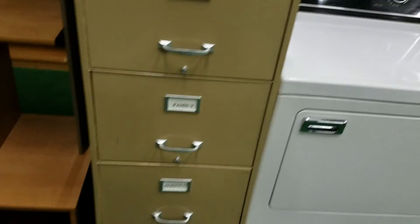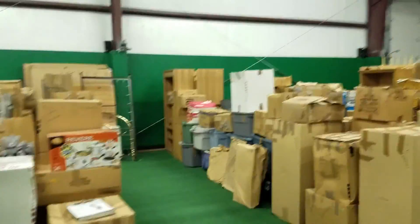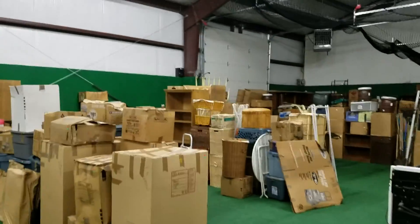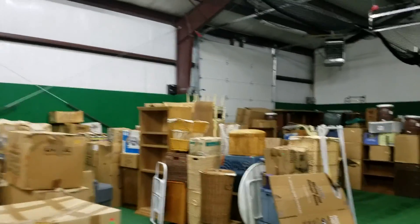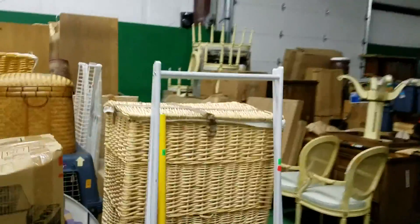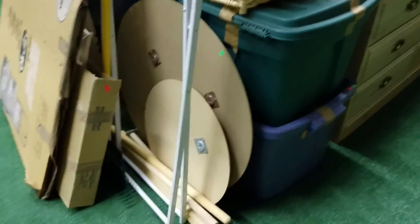We got another washer and dryer, file cabinet, and some shelves over here. And then this pile, this pile, and this pile are all one consigner — one lot at the moving and storage company. Joe just said 600, so we're over 600 items.